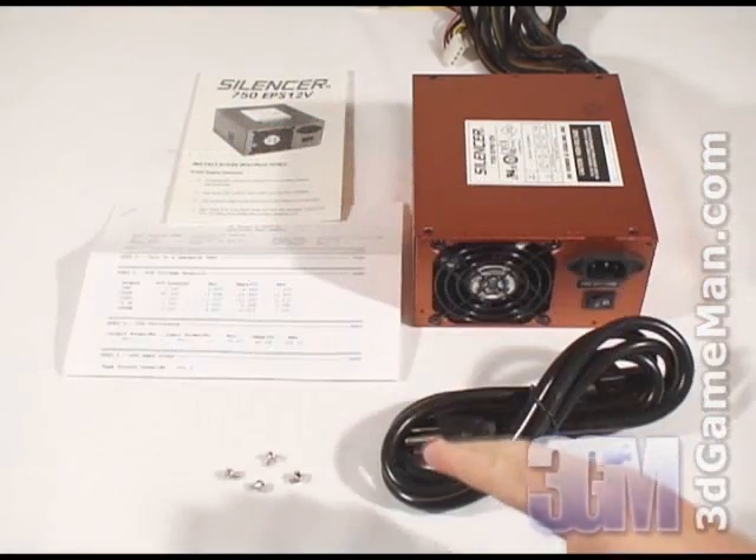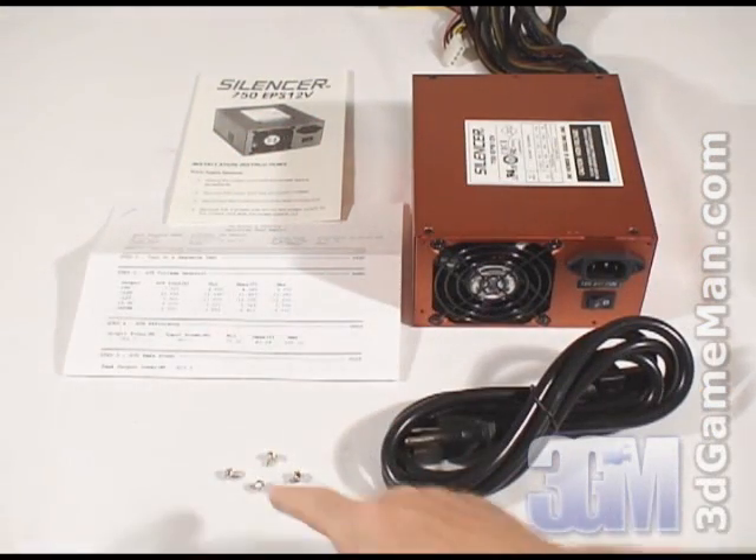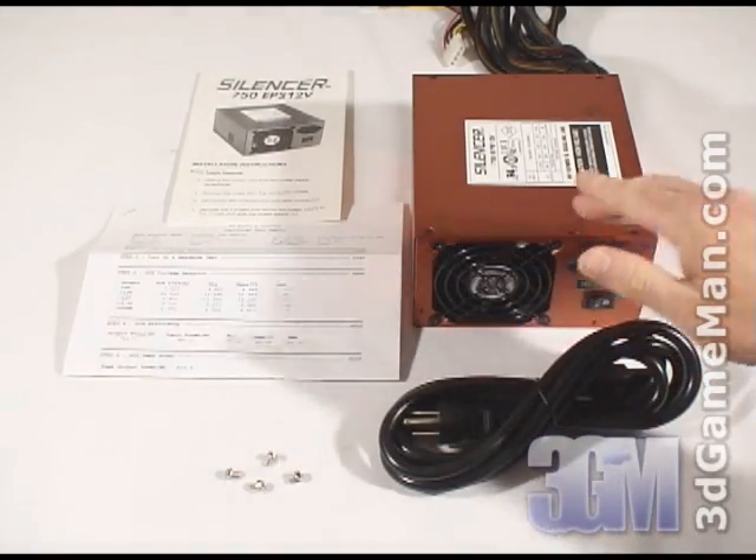What's included is a user's manual, a comprehensive test report, four screws for mounting the power supply in the case, a power cable, and the power supply.